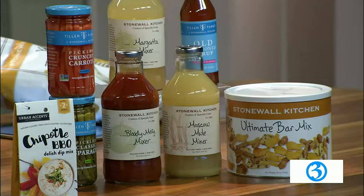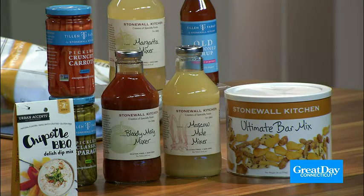We only have about a minute left, but do you want the cocktails? Absolutely — how are you going to be on game day without a cocktail in hand? Our margarita mixer is my favorite, or mix it up with a Bloody Mary. That pairs very nicely with our Tillin Farms brand pickled vegetables. You can eat them straight out of the jar too — if you want a snack, go for it.